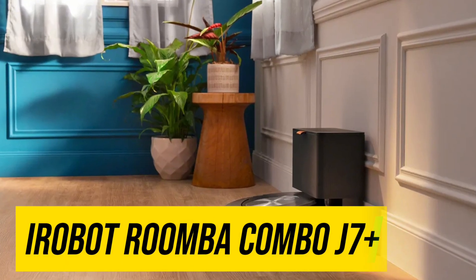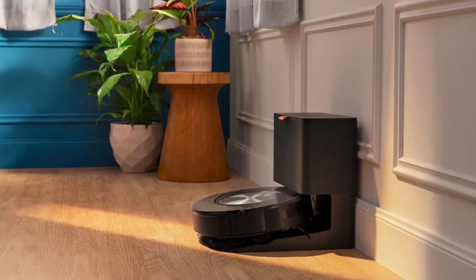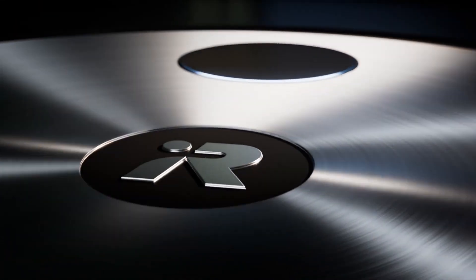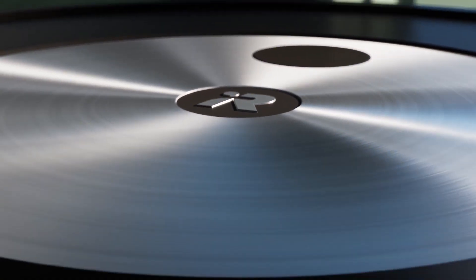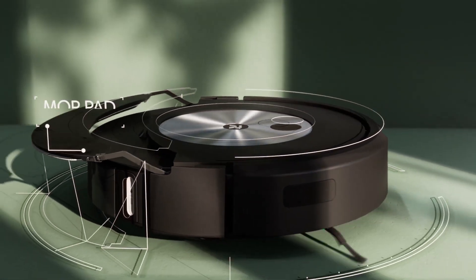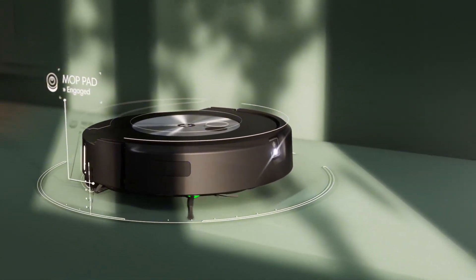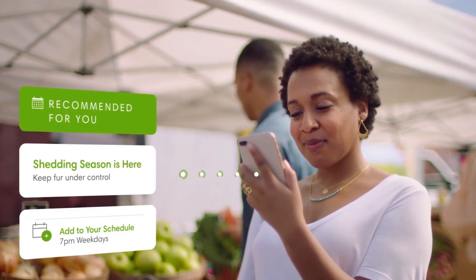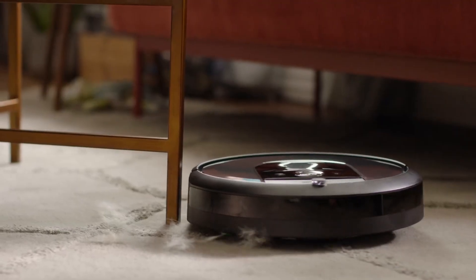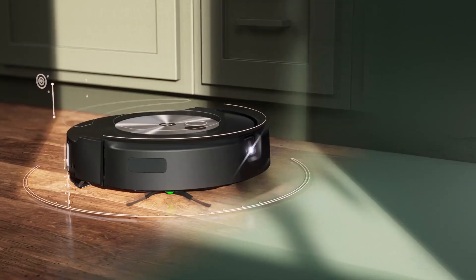iRobot Roomba J7 Plus. The iRobot Roomba J7 Plus isn't just a robot vacuum — it's a tiny tech marvel that revolutionized my cleaning routine. Gone are the days of wrestling with cords and chasing dust bunnies. This little powerhouse navigates my home with precision, sucking up dirt and debris with impressive efficiency. The setup is a breeze — the iRobot app guides you through seamlessly, mapping your home and creating cleaning schedules in minutes. The J7 Plus even learns your preferences, adjusting its cleaning patterns over time to focus on areas that need it most.